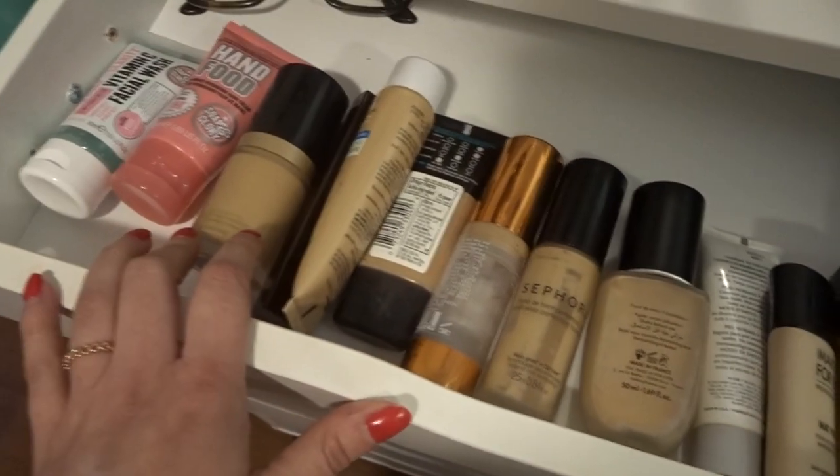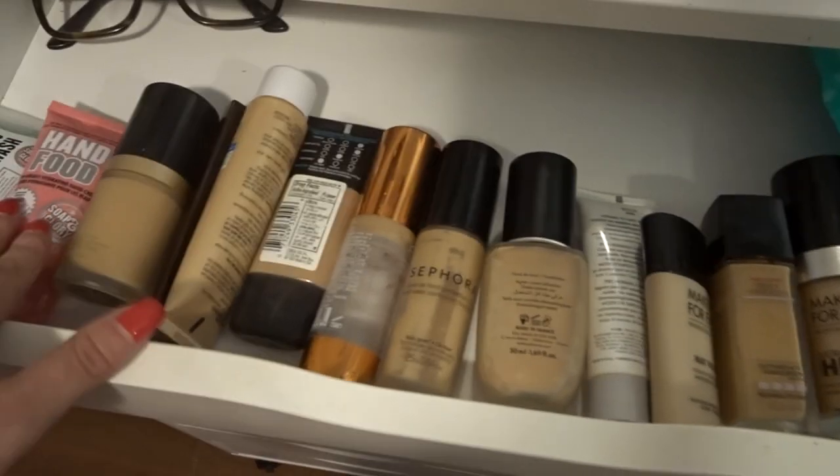I also have a scrub. Here I have my makeup wipes, my lotion, my hand lotion, a facial wash, and then I have all of my foundations.